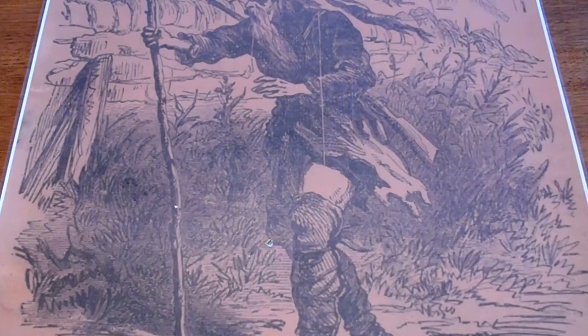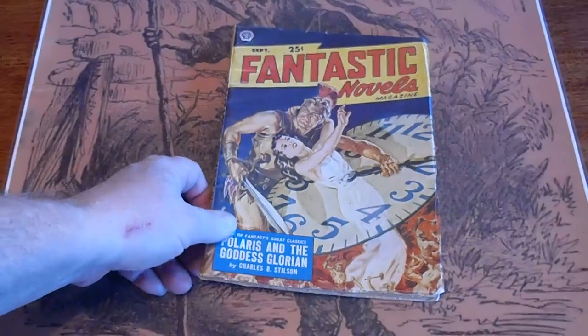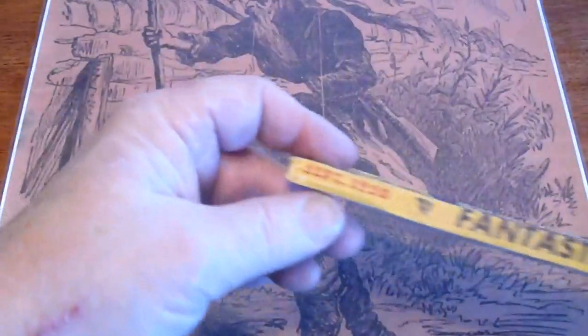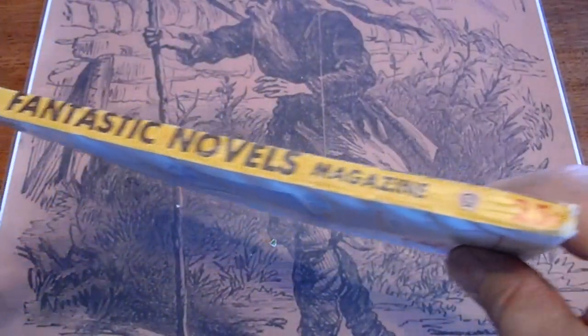Fantastic Novels, September 1950. Condition is quite good. Famous — number 20.95.